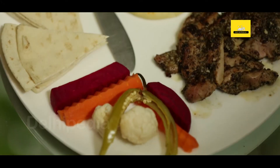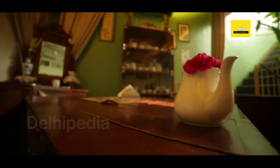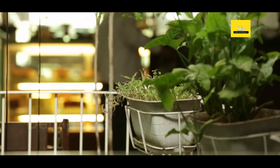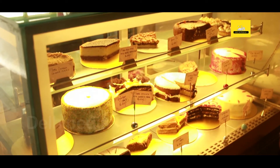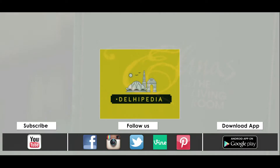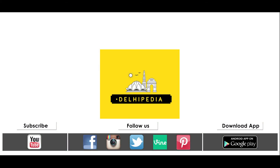Thank you. I love this food too. That's all. What's your favorite food you can eat? Thank you.